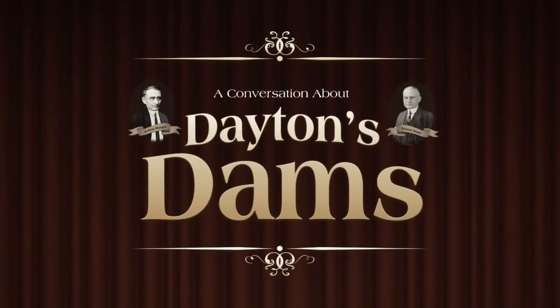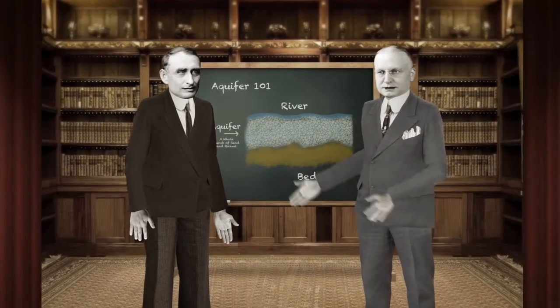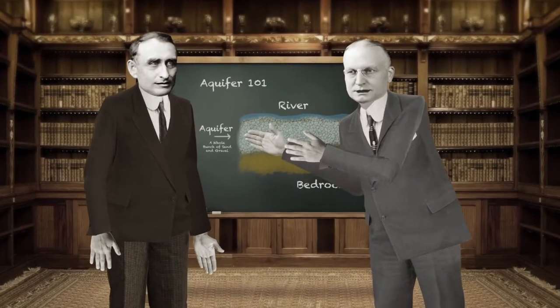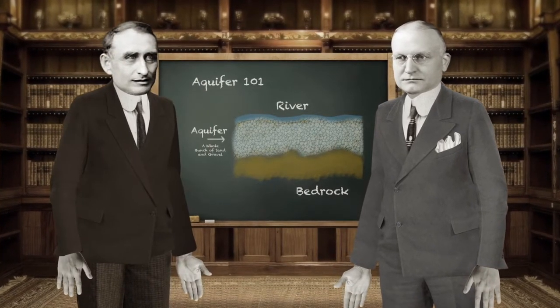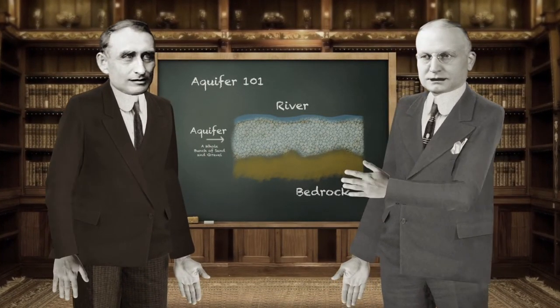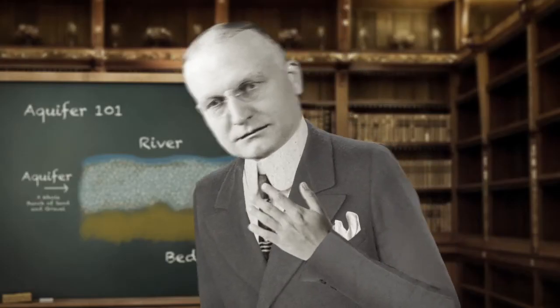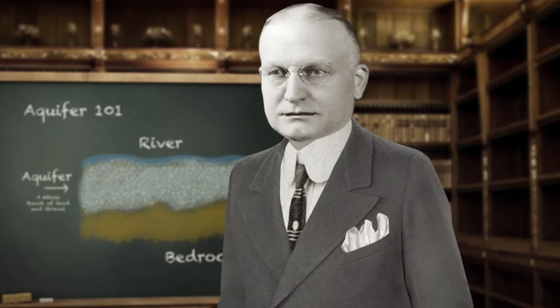Presenting Colonel Edward Deeds and Arthur Morgan — world-renowned innovators and community leaders in Dayton, Ohio. I am Colonel Edward Deeds, and after the flood of 1913, I wanted to make sure that our community would never experience such a disaster again. At the time, no one believed that a plan of comprehensive flood protection was possible.